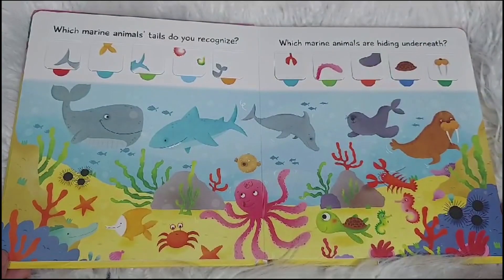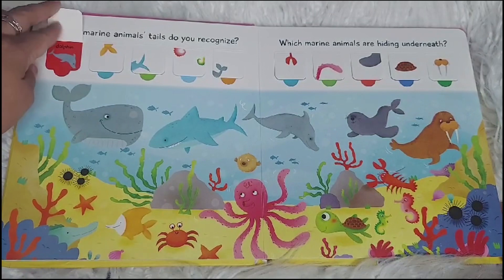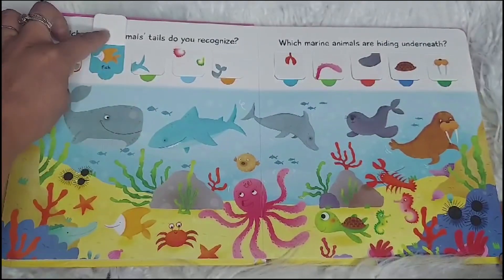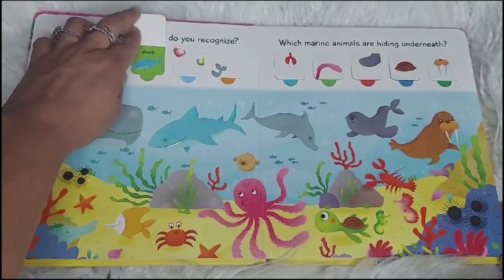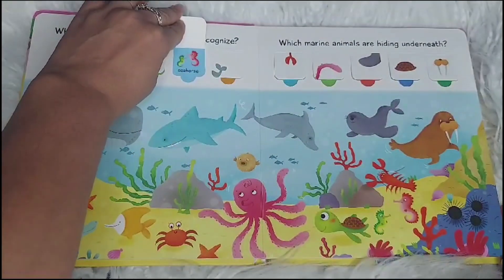Which marine animal tail do you recognize? A dolphin. How about this one? A fish. And this one? A shark. How about this one? A seahorse.